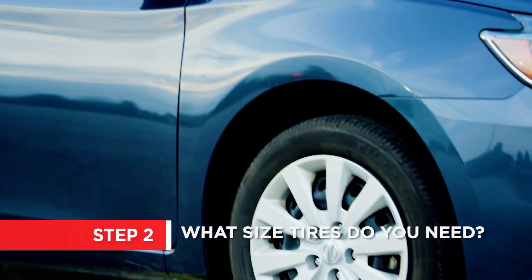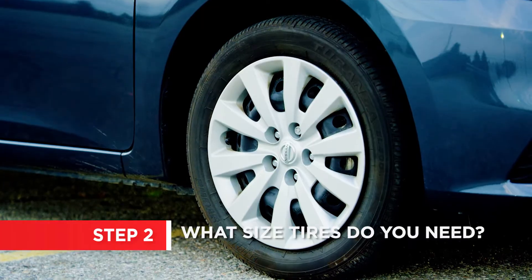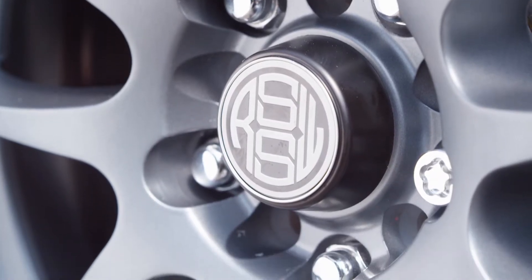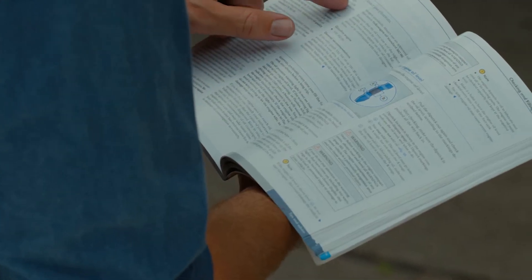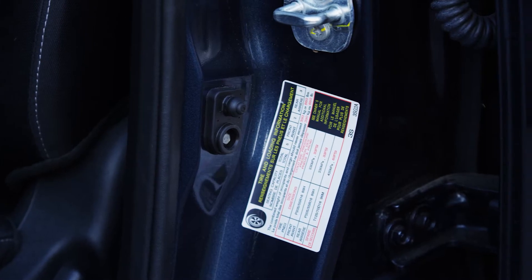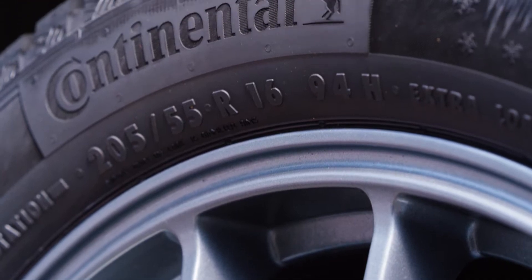Your new tires should be the same size as the tires your vehicle came with, unless you're interested in a sportier look and feel. To find out what the standard size of tires is for your vehicle, look at the owner's manual or door jamb. You can also check the sidewall of your current tires.